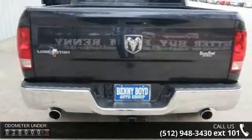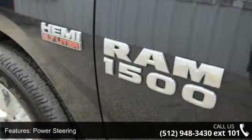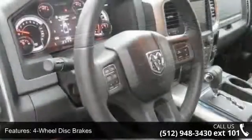This vehicle's top features include rear wheel drive, power steering, ABS, 4-wheel disc brakes, aluminum wheels, automatic headlights, power windows, sliding rear window, satellite radio, and split bench seat.